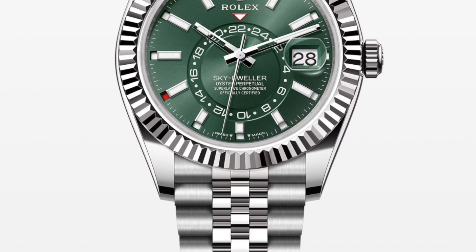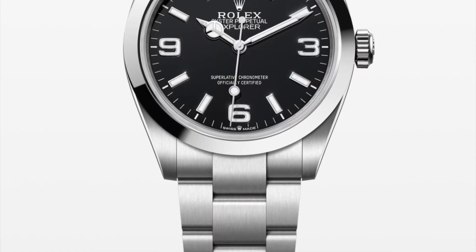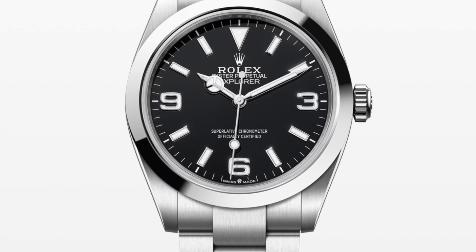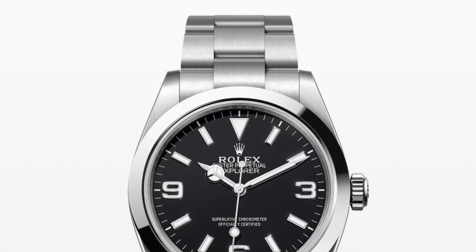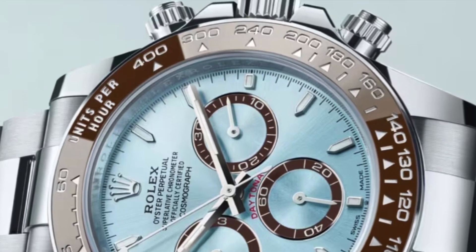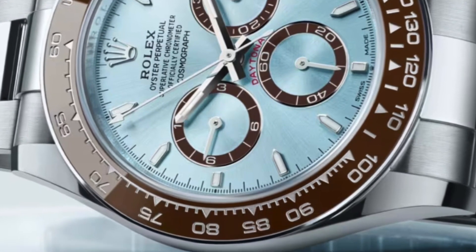Rolex discontinued some colors but they offer new ones. The Explorer in 40 millimeters is a great release — it will be the sweet spot for many people. Okay, so we are already entering dangerous territory where strong feelings and discussion can hit the conversation.